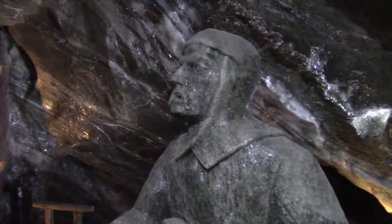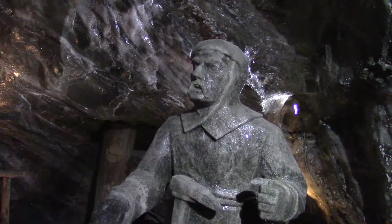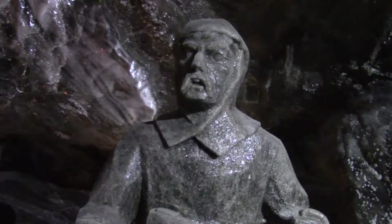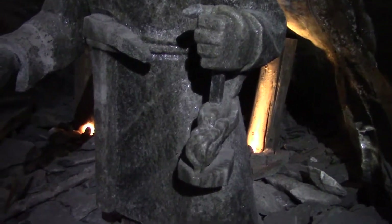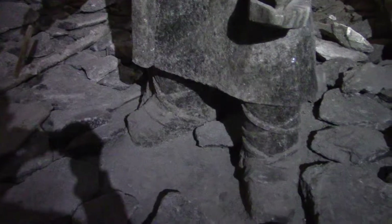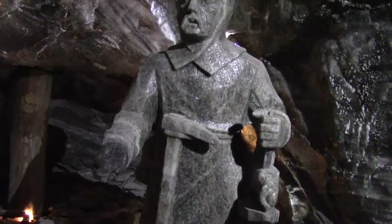These figures created solely out of salt — you can see a really good view of this one, it's lit very well so you can see every last part of him, crafted by amateurs down here in the mines to create themselves their own environment.